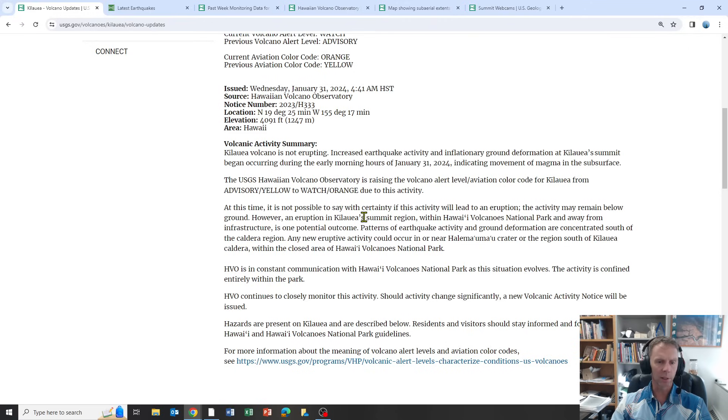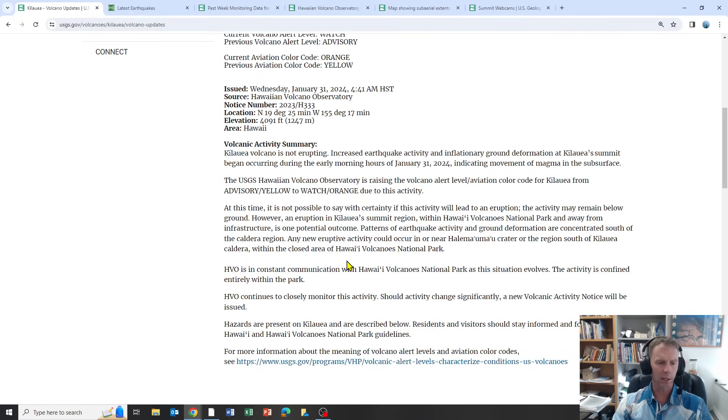At this time it's not possible to say with certainty if this activity will lead to an eruption. The activity may remain below ground. However, an eruption in Kilauea's summit region within the national park and away from infrastructure is one possible outcome. Patterns of earthquake activity and ground deformation are concentrated south of the caldera region, near the summit. Any new eruptive activity could occur in or near Halema'uma'u crater or the region south of Kilauea crater within the closed area of the park.